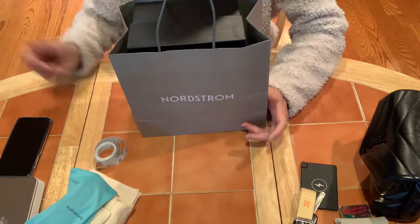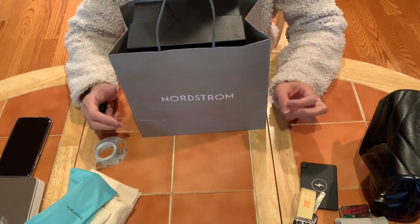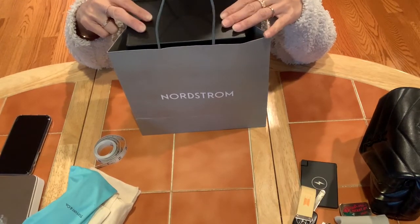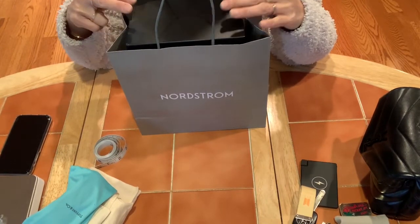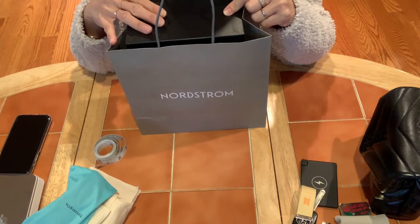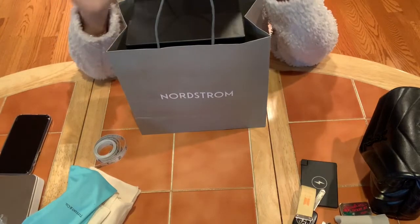I didn't get it before because of so many reasons — I never saw it in person so I didn't know how big it was or what color I wanted. Last weekend when I was shopping with my husband and my daughter, we went into Nordstrom and I saw this item and the color I fell in love with. My husband said, 'Get it if you love it so much,' and so I did. Let's open it!